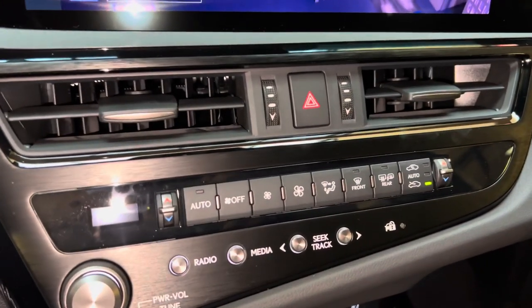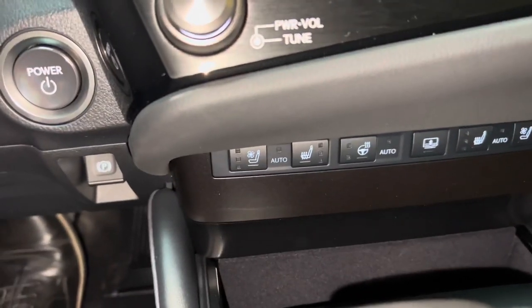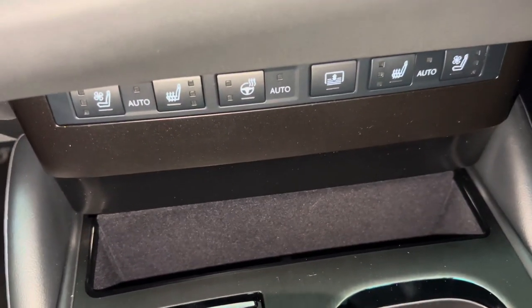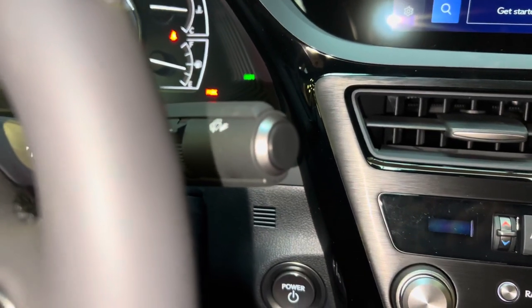Below that, we have AC controls with radio controls, heated and ventilated seats for driver and passenger with heated steering wheel, and our rear sunshade screen. Below that, we have our phone holder with parking brake and automatic windshield wipers.